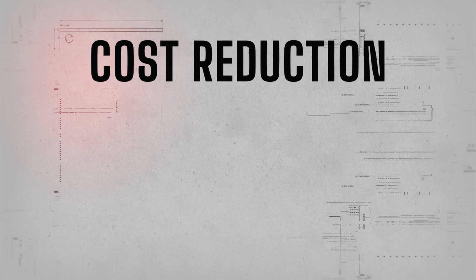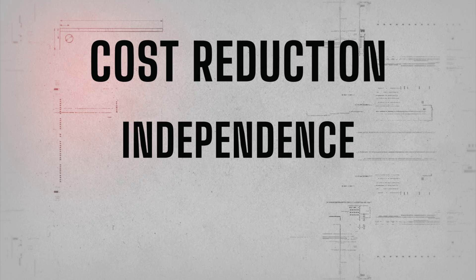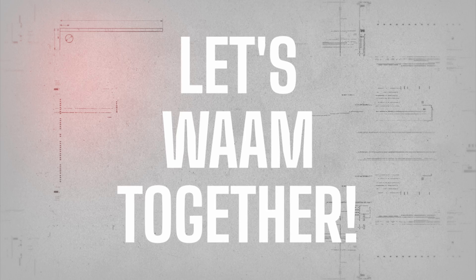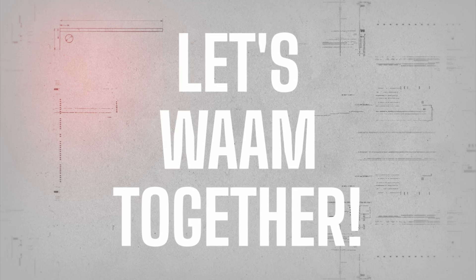Substantial cost reduction, independence from supply chains, and infinite possibilities for all your metal parts. Let's WAM together for better manufacturing and a better world.